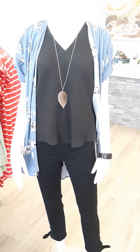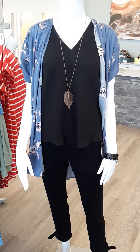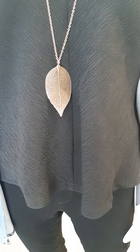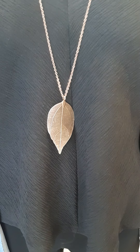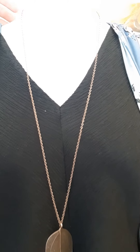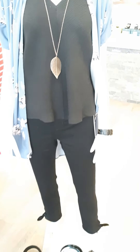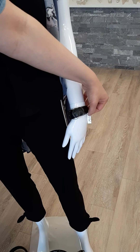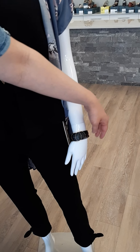The Ichi top comes in small through extra large. We've paired it with a leaf necklace — really cute, copper in color — at $33. The bracelet is leather with a leather clasp, priced at $45.